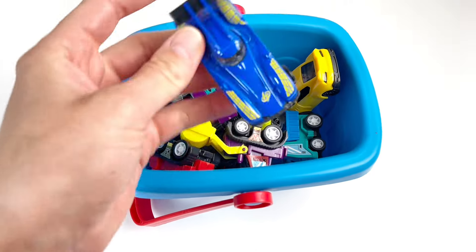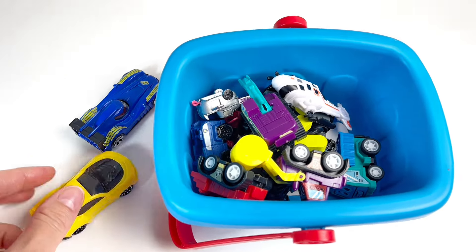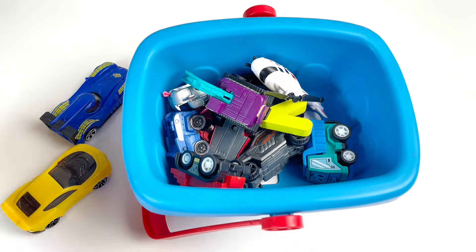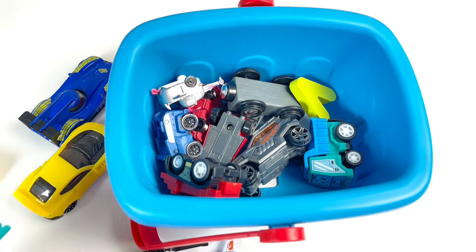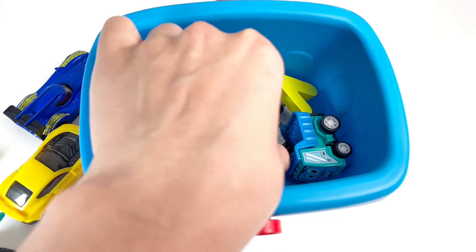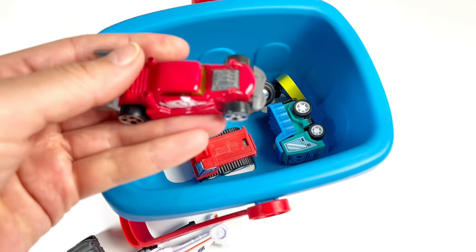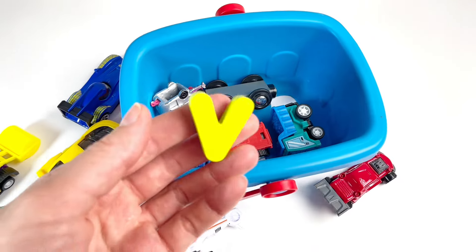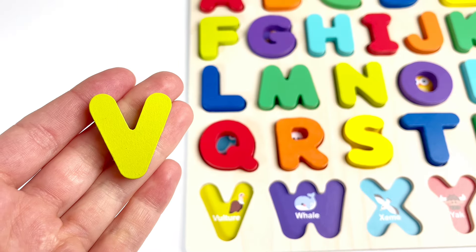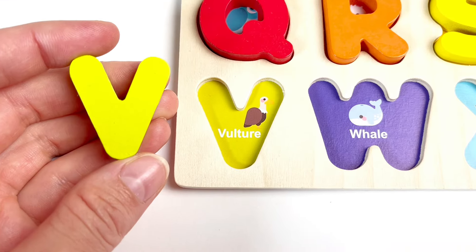Some cars. A blue car, a yellow car. What else do we have? A bulldozer, a helicopter, a jeep. Can you see? A red car. Can you see? That's right — it's our letter V. V is for Vulture. Nice.